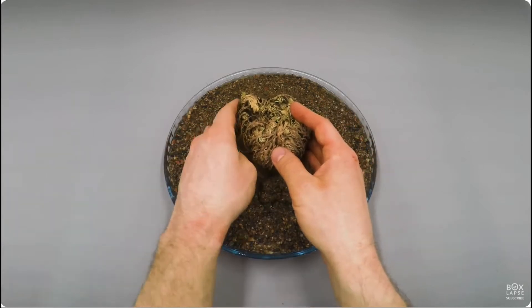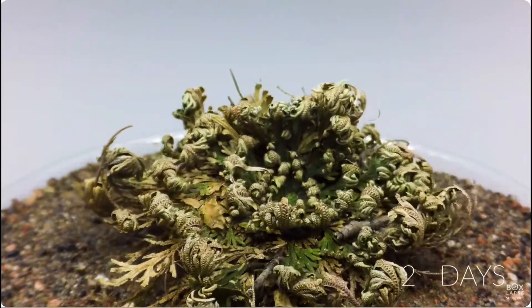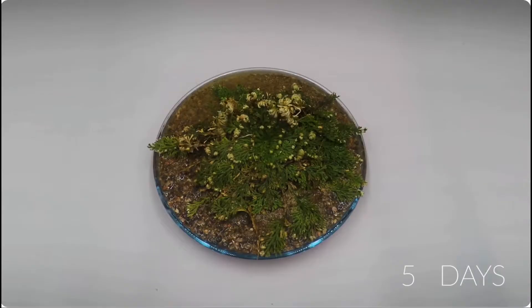Check out the resurrection plant, also known as the resurrection fern. These plants can survive extreme dehydration and appear dead, only to come back to life when they get water. It's like a real-life zombie plant.